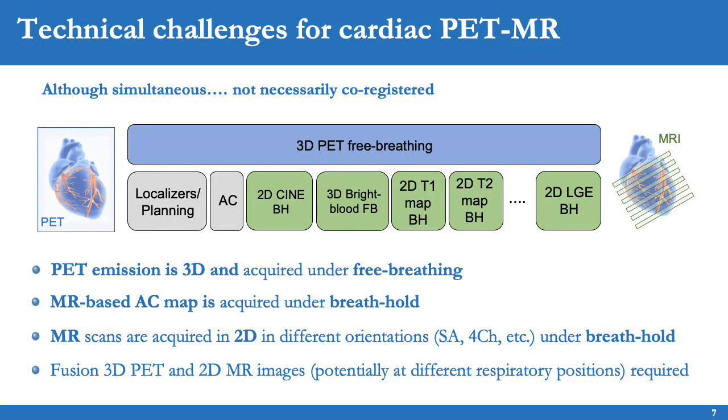Simultaneous cardiac PET-MR acquisitions are not necessarily co-registered. PET data is acquired in 3D under free breathing; however, MR-based attenuation maps are acquired usually under breath-holding, and most MR scans are performed in 2D in different orientations such as short axis, long axis, or four-chamber view, under multiple breath-holds. Therefore, PET and MR are often acquired at different motion states, and motion correction is required to align the PET and MR data and to align the attenuation and emission PET data. Fusion of free-breathing 3D PET data and breath-held 2D MR images can be challenging as they may be acquired at different respiratory positions.